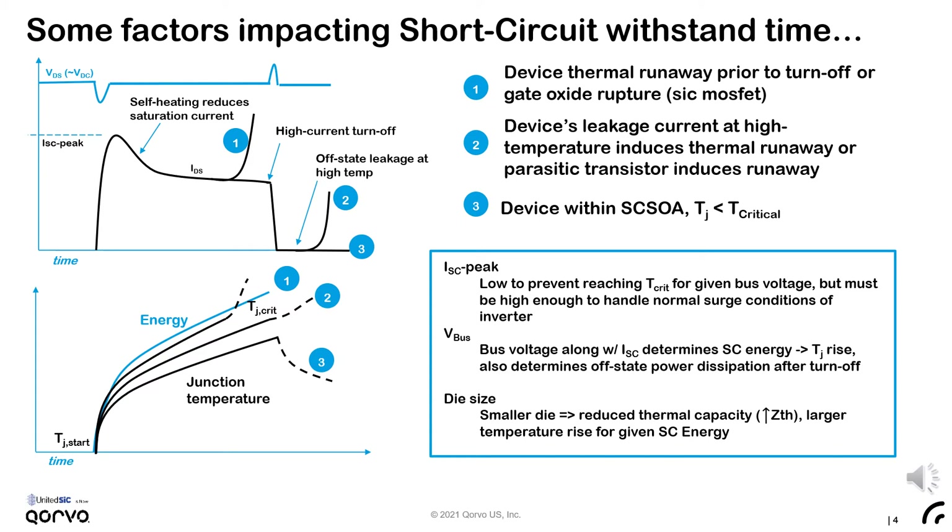The bus voltage also impacts the withstand time. While the FET itself may saturate to a comparable current at different bus voltages, the higher the bus voltage, the higher the energy in short-circuit and, resultingly, the higher the temperature rise. Also, recall from failure mode 2, the device must be able to block this bus voltage after the temperature rise with sufficiently low leakage to prevent thermal runaway. In this way, the bus voltage has a compounding effect on withstand time.